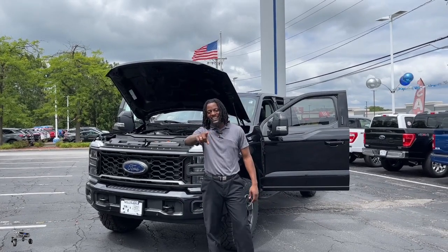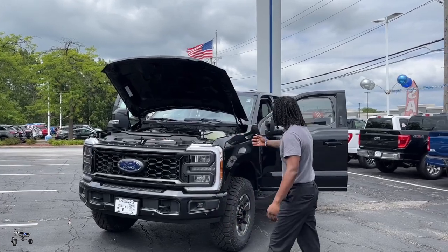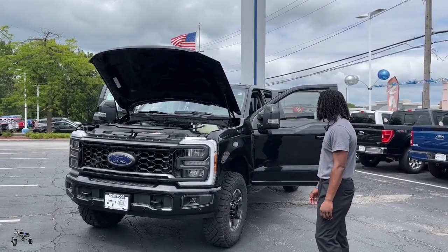Attention for the hardwood, Brad Reed checking in. Today we're going to be going over the 2023 F-250 Super Duty with the Tremor Package.